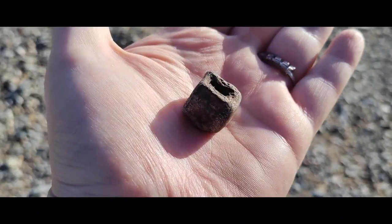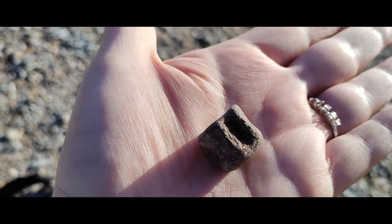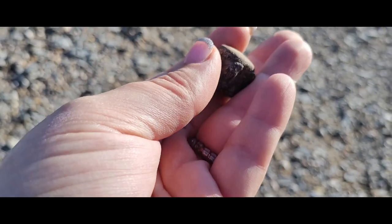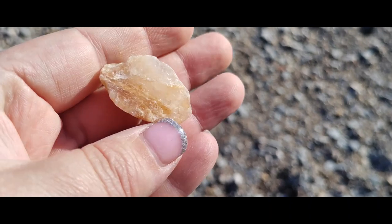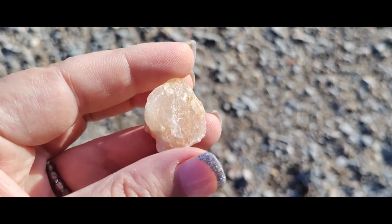Johnny found this really cool mosasaur vertebra. It's really nicely preserved. Cool find. Not a fossil, but a really pretty piece of quartz.